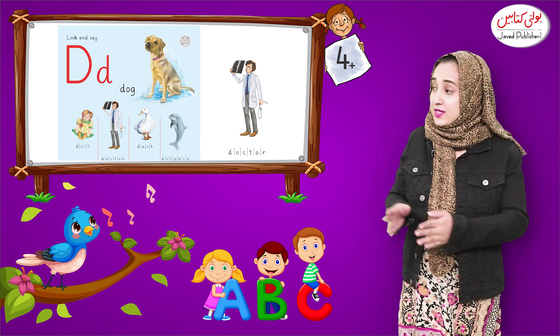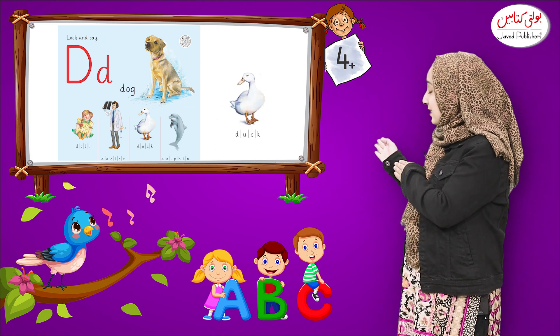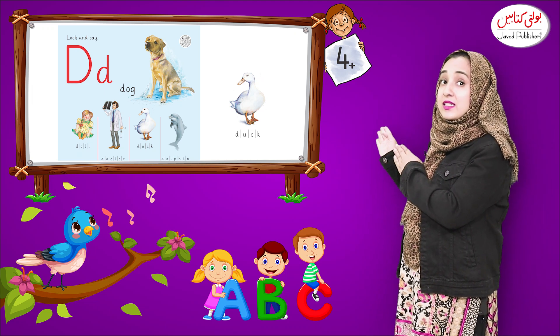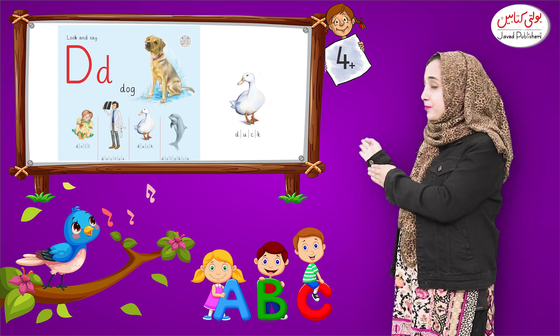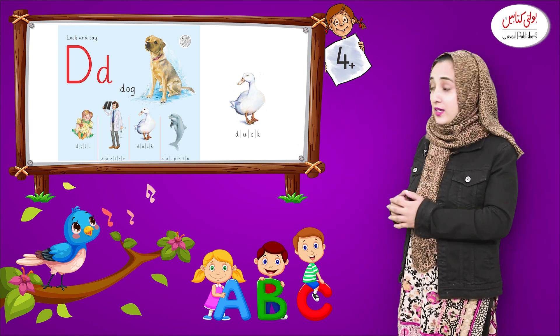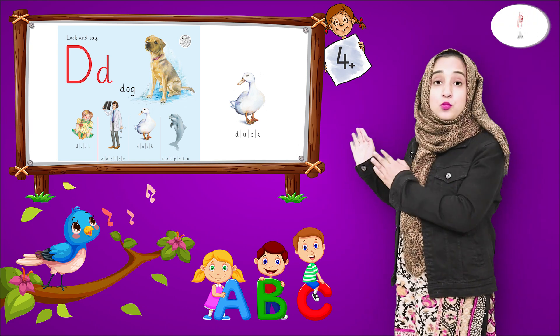Now look — what is the next picture? This is Duck. D, D, Duck. What is the color of the duck? The color of the duck is white.